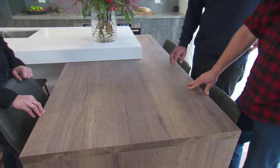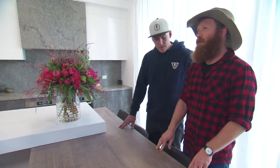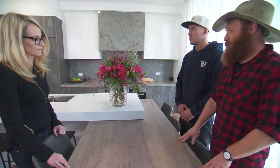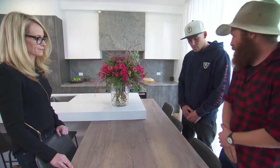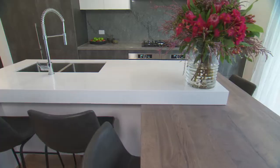To have a laminate with that much texture is unreal, because the wear and tear on something like this is going to be much better than with a real bit of timber. Spills and stuff on this - all good. Real timber you don't have to keep treating. It's going to last a lifetime.